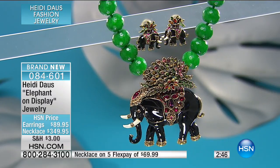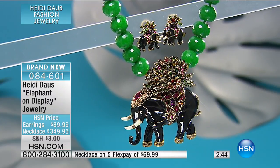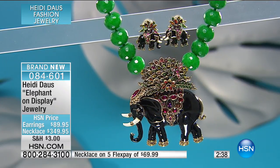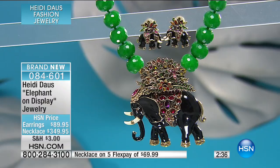We have a ring. We have earrings. We have a bracelet. It's just a gorgeous, gorgeous group. Your ring is insane. Isn't it? Wait, you guys, look at the bracelet too. Oh my goodness.